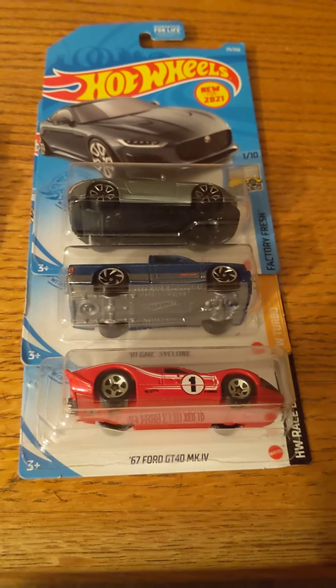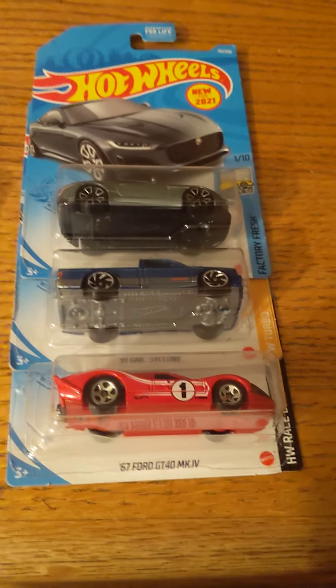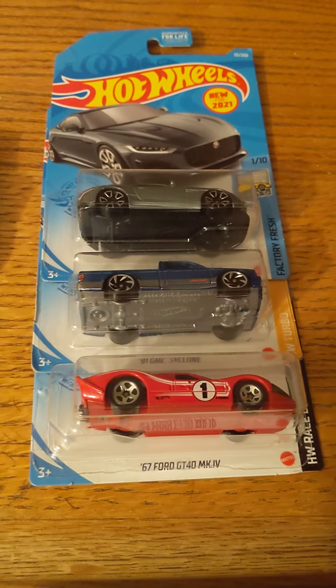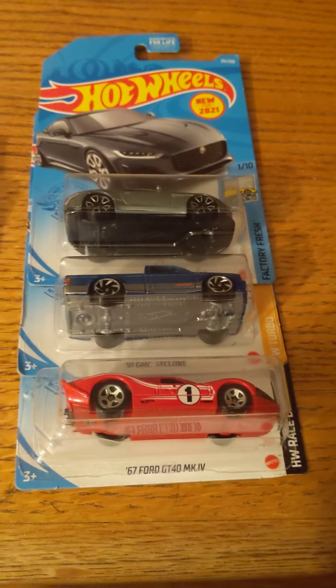That's gonna do it for this giveaway, and a small showcase of the six toy cars unboxed from a few minutes ago today, actually. Bye.